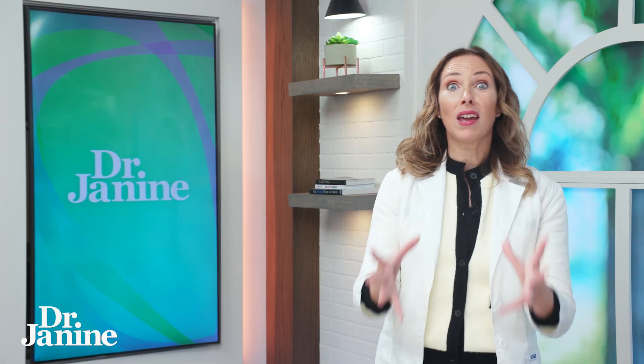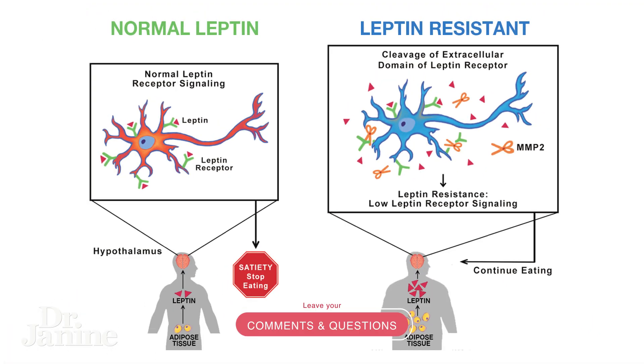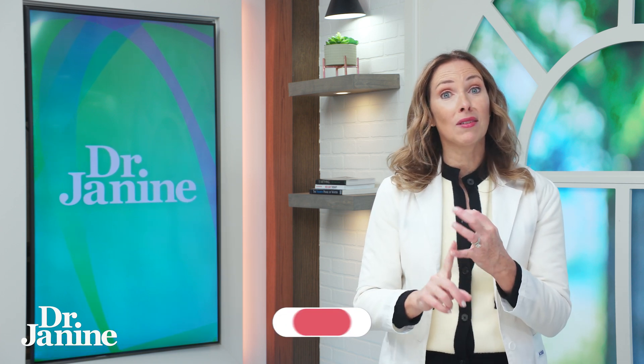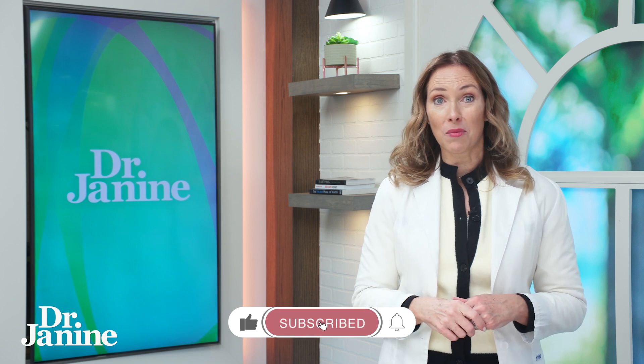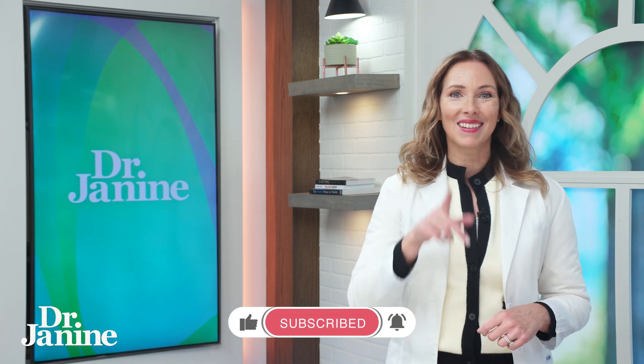One of the problems of not getting enough natural sunlight exposure is that it can mess up your hormones and something called leptin. This is something I want you to learn more about, especially if you're struggling to lose weight or even gain weight if you're underweight — fixing your leptin resistance becomes very important. Check out my video, '10 Tips to Fix Leptin Resistance.' I'll see you there.